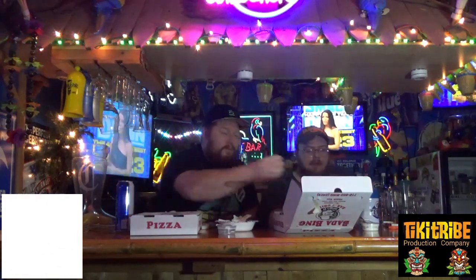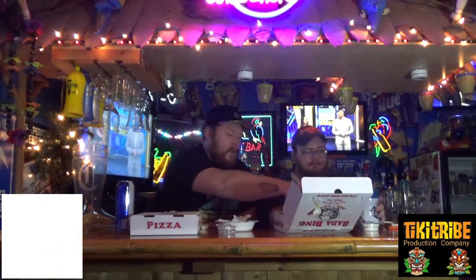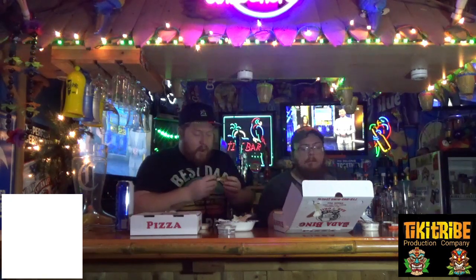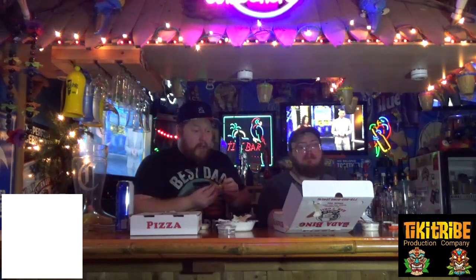So we got an Italian. I feel like you can't not go — we got a Tommy DeVito, Tommy Cutlets. I feel like you can't go to an Italian restaurant and not get an Italian wing. They definitely smell very garlicky. I'm going to do one without blue cheese and one with.